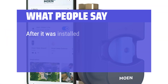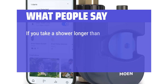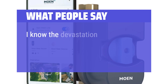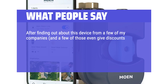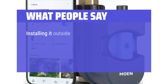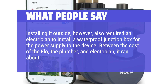What people say: After it was installed, it worked perfectly. When the device is first installed and the app is learning your water usage, there are definitely growing pains — for example, taking a shower at an unusual time can trigger a false leak alert. One user noted the device can give insurance discounts, leading them, their parents, and a business partner to have it installed. However, installing it outside required an electrician for a waterproof junction box, and between the cost of the Flow, the plumber, and electrician, it ran about $1,200.